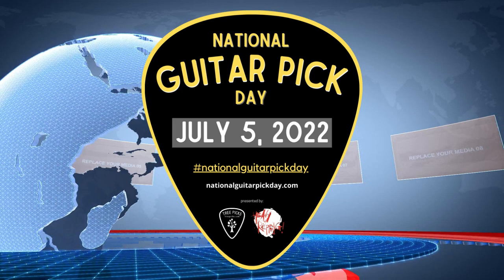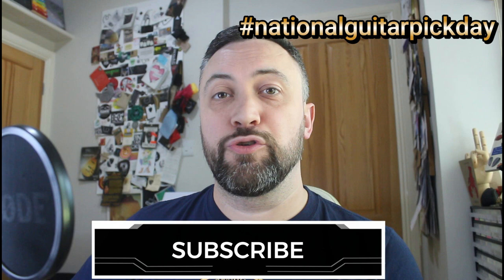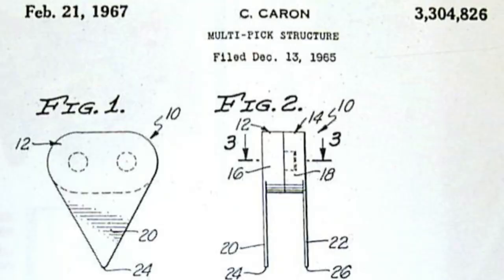Good afternoon everyone and welcome to National Pick Day 2022 in association with Canada's very own Tree Picks. I'm John Tron-Davidson from Heavy Ripping and I'm here to give you some serious facts about the greatest community on earth, the Plectroverse. Don't forget to use the National Guitar Pick Day hashtag when sharing your pick stories on social media and make sure to tag Tree Picks and Heavy Ripping for maximum community impact.